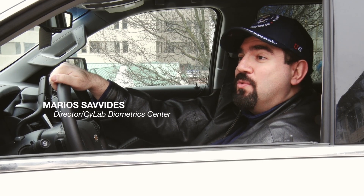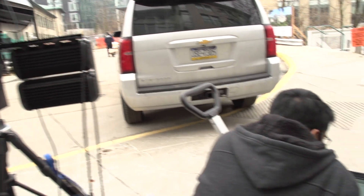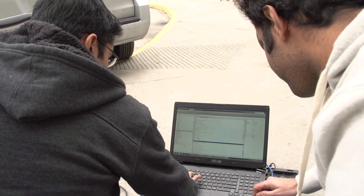Imagine you just got pulled over by a police officer — the first thing you do is look at your side view mirrors to see what's going on. What we're demonstrating right now is the ability to identify the driver based on iris.